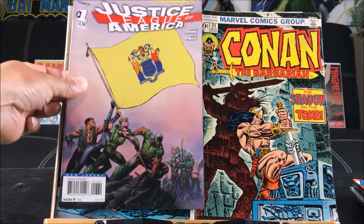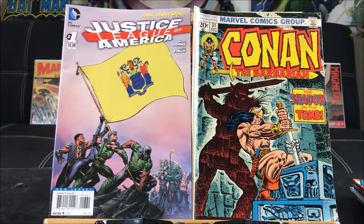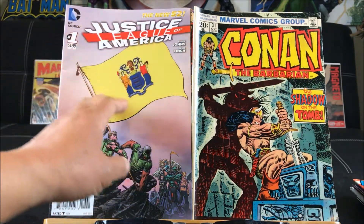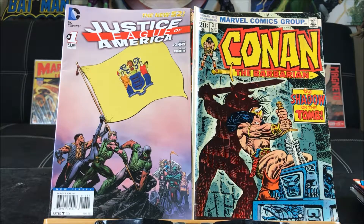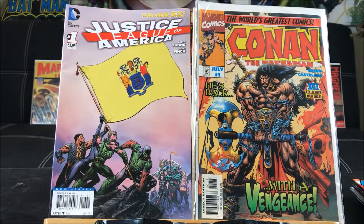And here is Justice League of America number 52 — there are a whole bunch of variants, one for each state, with a special flag insignia. And we're going to finish off this haul with Conan the Barbarian number one — I believe this is the second volume, back in the early nineties.